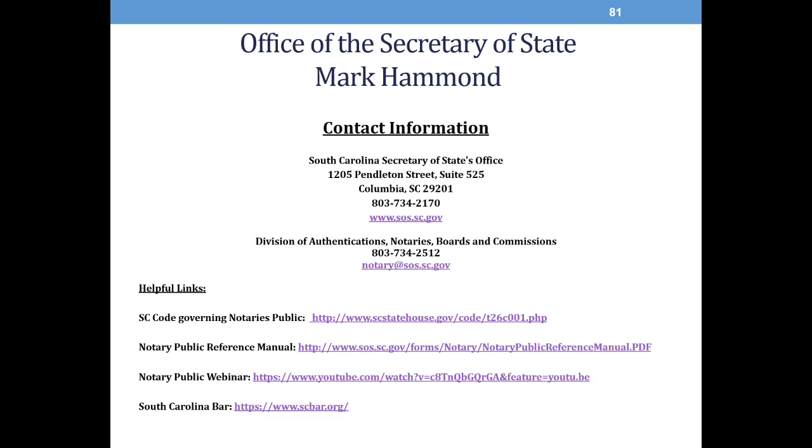That concludes our first ever virtual Notary Seminar. We do currently have time for a few questions, so we'll gather your questions now. Our first question: can you notarize for a family member? The notary laws do not prohibit notarizing for family members. However, the notary laws do prohibit notarizing a document when you will benefit from the document in some way. A common example is a will. Therefore, do not notarize for a family member or for anyone else that you feel like you will benefit from the underlying document.